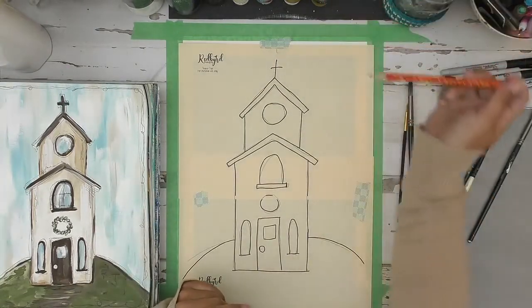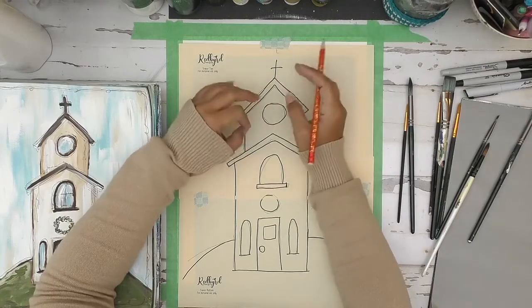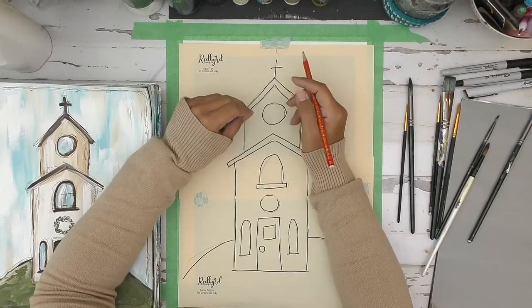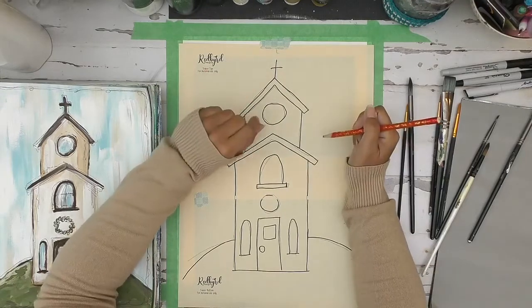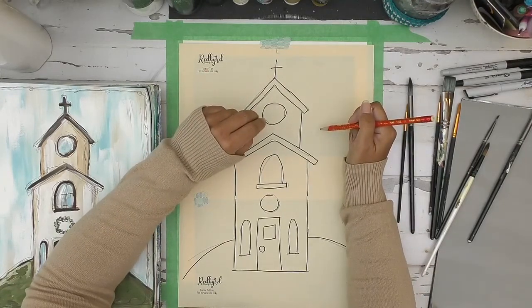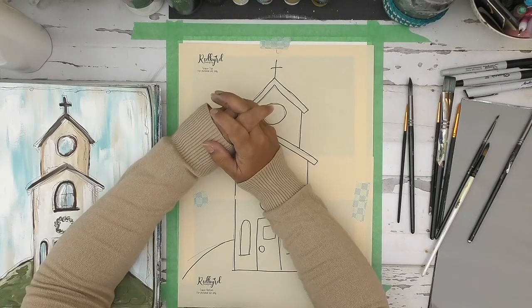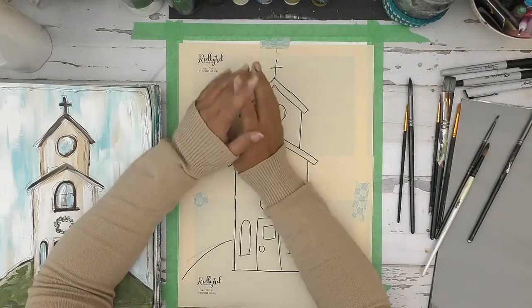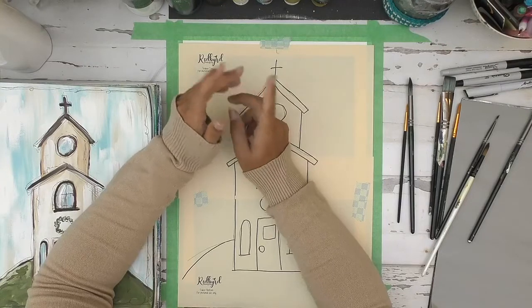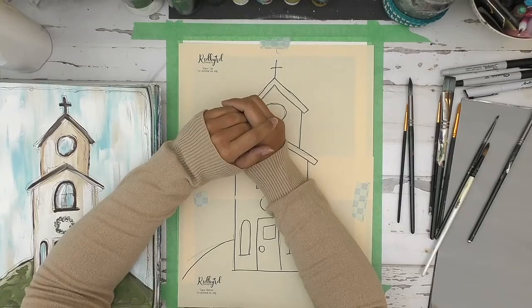Then take a pencil or pen and go over all the elements with a light pressure — you don't want the lines super dark, but you do need some pressure. The black transfer paper — you can get it on Amazon, Staples, or Hobby Lobby. I've always bought it at an office supply store or Amazon, and I'll put a link in the comments after the video.